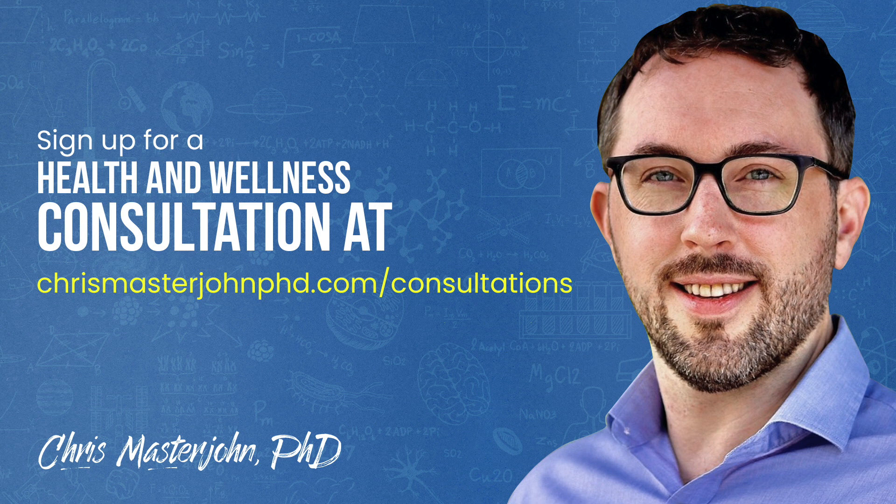In my consulting, I am neither a medical practitioner nor a coach. I serve as your data analyst and your strategist. I teach you scientific principles of health and wellness, help you analyze your data, and help brainstorm actionable strategies. You can sign up for a consultation at chrismasterjohnphd.com/consultations.